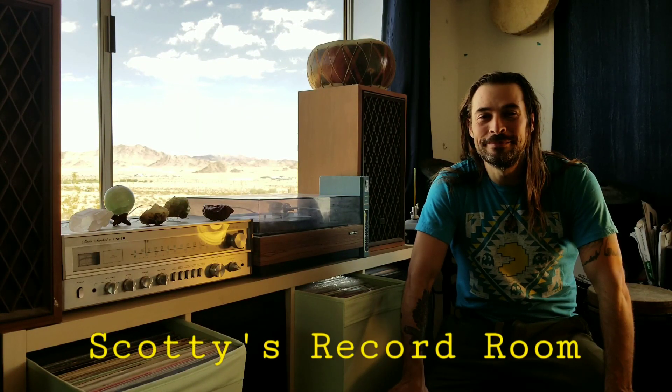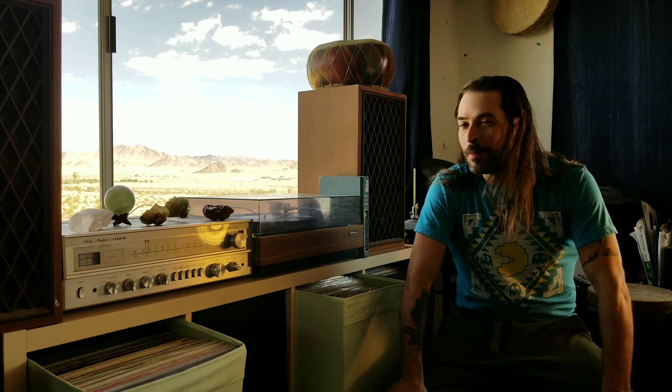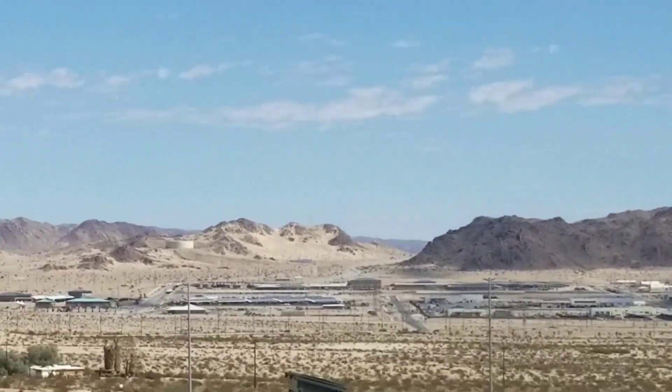Hey, I'm Scott. Welcome to my channel Scotty's Record Room. We're in the Mojave Desert right now. Right behind me over there is 29 Palms Military Base. This is my little cabin in the desert and right here I have my vintage record player equipment.